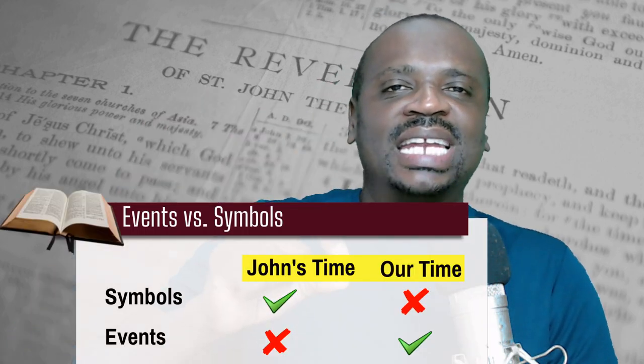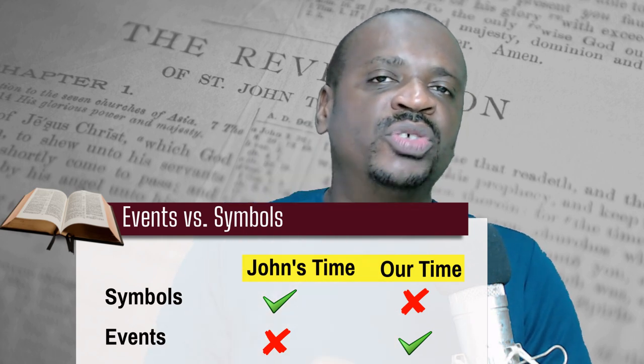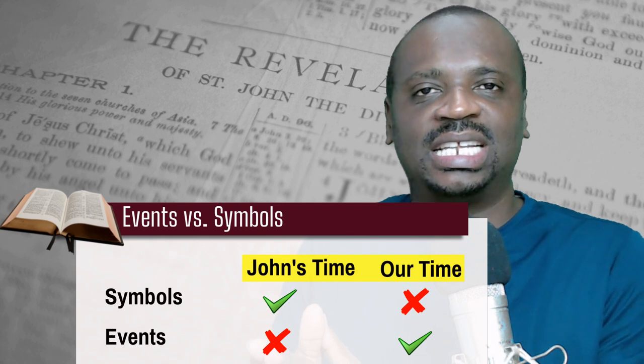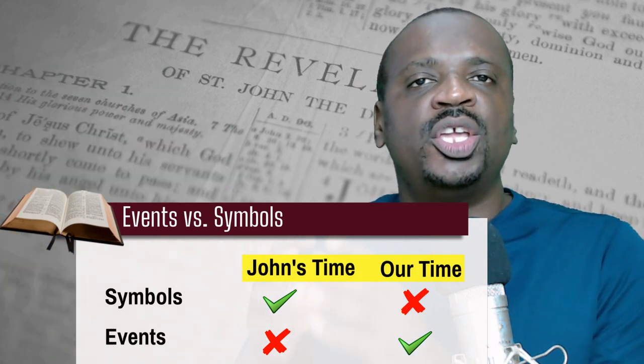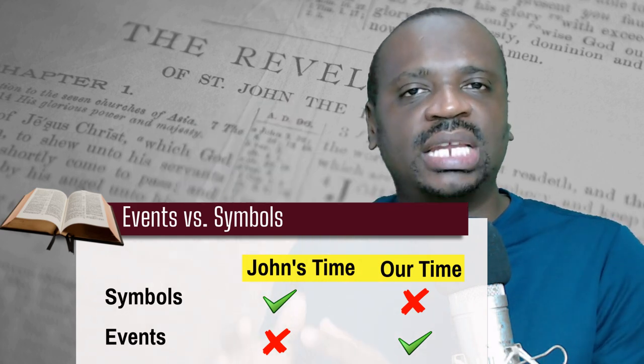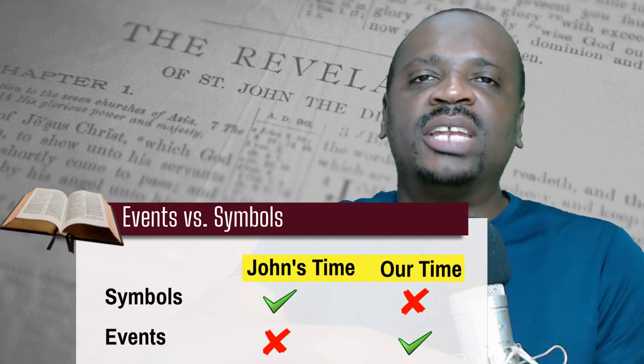What makes Revelation unique, though, is that while Jesus spoke about the future, He used language and symbols that belong to the time of John. That creates a situation where the people of John's time did not fully understand the events that were going to come, but they fully understood the symbols John used to represent those things.